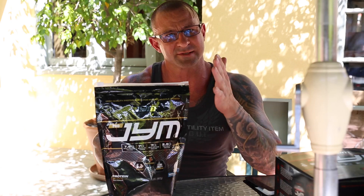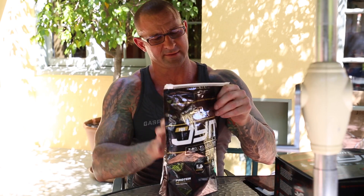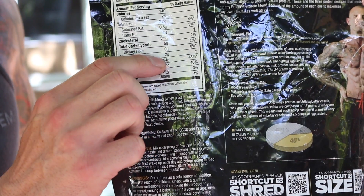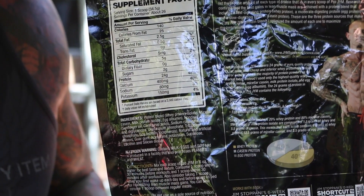For those of you who don't know what protein spiking is — what we call amino spiking or nitrogen spiking — when you look at the label, the Supplement Facts panel on a protein powder and you see protein 24 grams, for the sake of simplicity let's just say that this was 24 grams of a pure whey protein isolate.